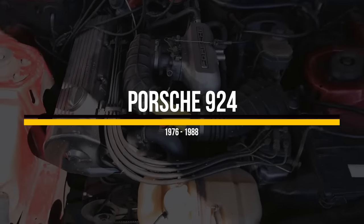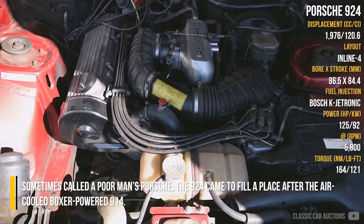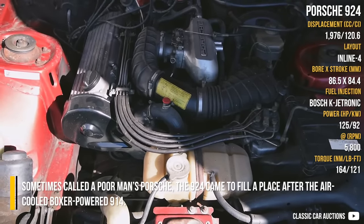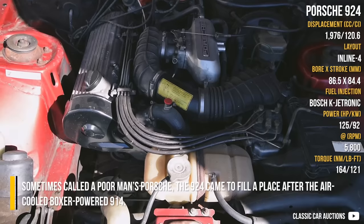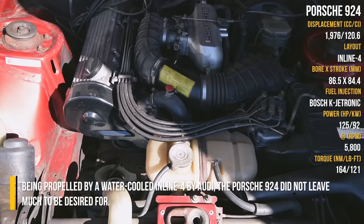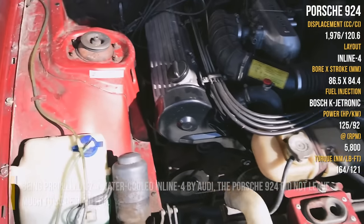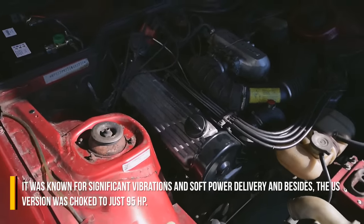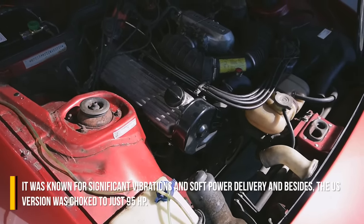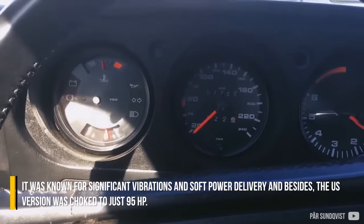Porsche 924. Sometimes called a poor man's Porsche, the 924 came to fill a place after the air-cooled four-cylinder powered 914. Being propelled by a water-cooled inline-four by Audi, the Porsche 924 did not leave much to be desired. It was known for significant vibrations and soft power delivery, and besides, the US version was choked to just 95 horsepower.